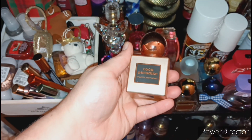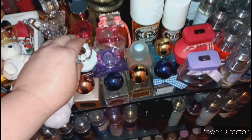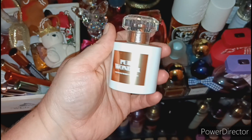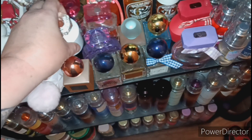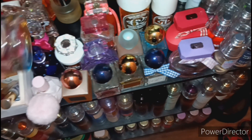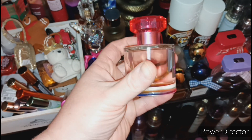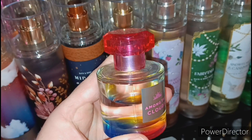The next one is Coco Paradise from Bath and Body Works — love that one. Well, actually all of these I love, that's why I have them. Next is Pure Wonder — this is the one from last year. And next is Among the Clouds. I use this quite a bit because I'm obsessed with it — it has a pretty huge dent in it honestly.